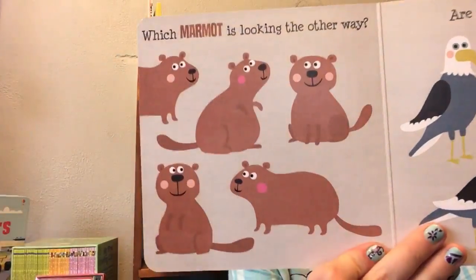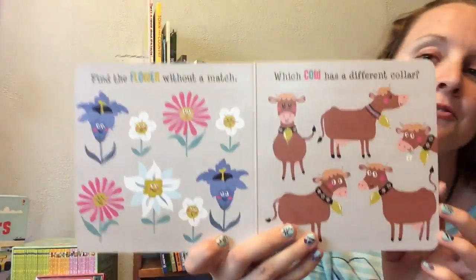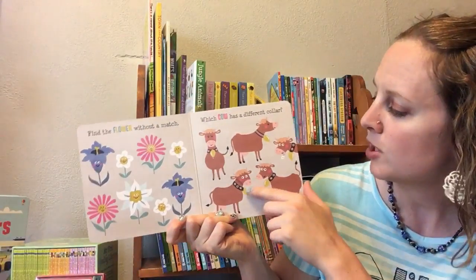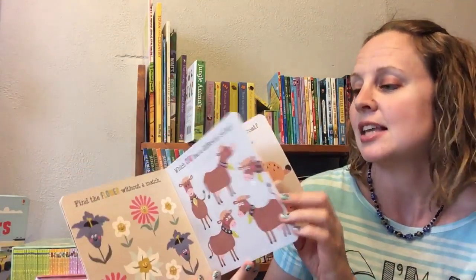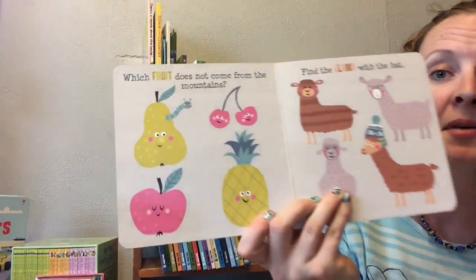These books have wonderful clear pages and ask you to find the difference between them — or find the flower without a match, or which cow has a different collar. Some of the questions are really unique, like which fruit does not come from the mountains?